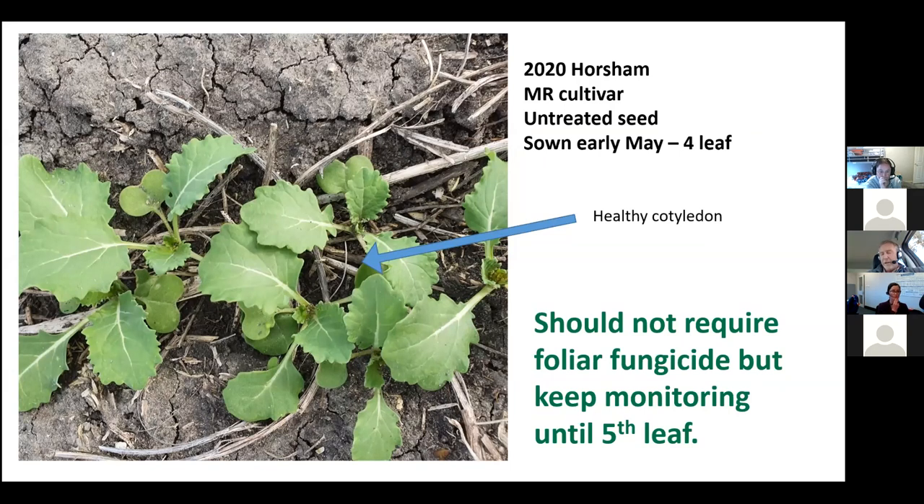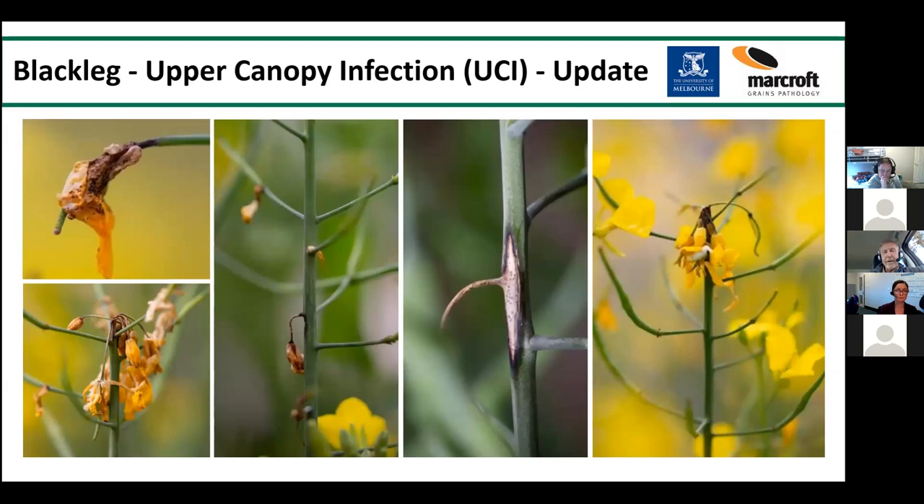In early June, I was concerned 2020 might become like 2016 when blackleg became very severe. I advised agronomists to hold off and push the decision to the eight-to-ten leaf stage. Fortunately the winter hasn't been that wet, so blackleg is definitely present with leaf lesions but hasn't become severe enough to warrant a foliar. The key warning signs are: sowing late, plants staying at one-to-three leaf stage during the infection period, and getting a lot of dead cotyledons and leaf lesions — that's when most people make the call to apply the foliar.